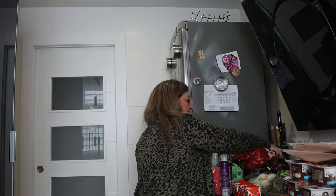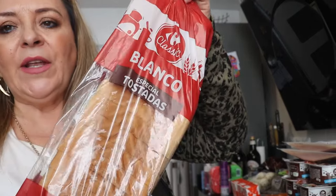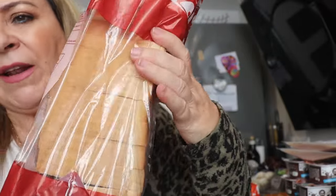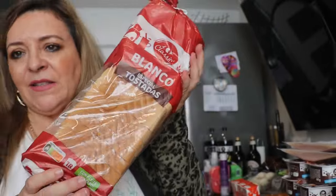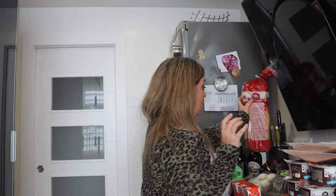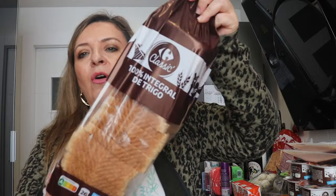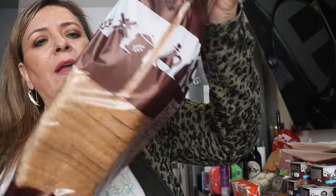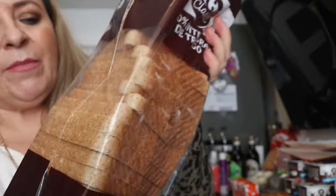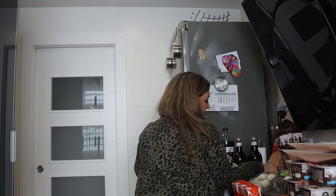En cuanto a pan, este pan que me gusta muchísimo es pan blanco pero tiene la rebanada bastante grandecita, especial para tostadas. ¿Ves lo gordita que son las rebanadas? Para hacerte unos sándwiches o tostadas está buenísimo, bastante económico. Y también hemos comprado pan integral, 100% integral de trigo. Este tiene la rebanada más pequeña, pero a mí me gusta el integral.